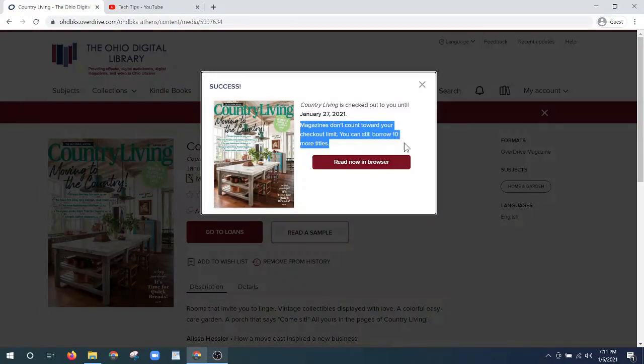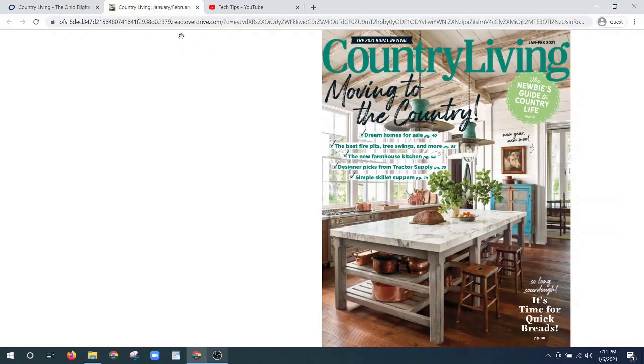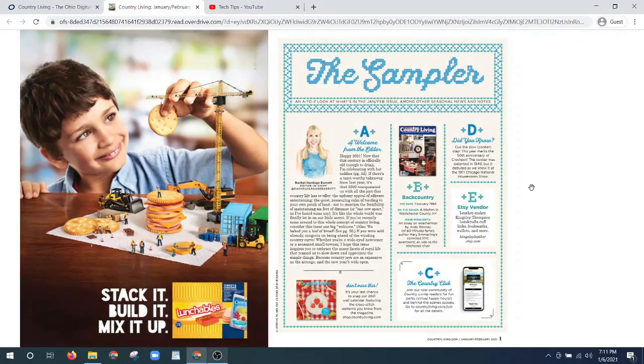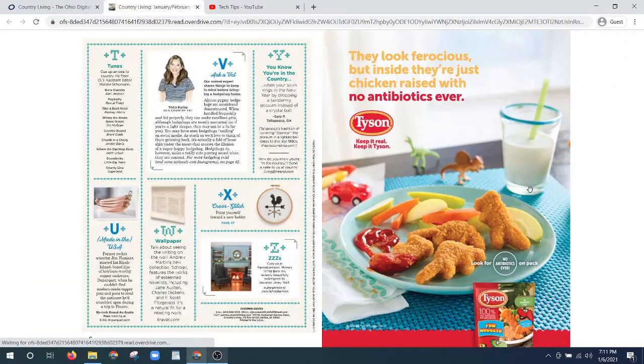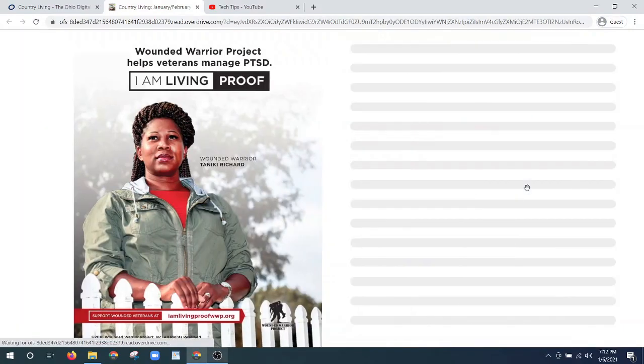So you can still borrow 10 more titles of ebooks or audiobooks if you want to, keeping reading other materials while you're also looking at your magazines. I'm going to click read now in browser, and I've got another tab here opening up in my browser window. We've got the front page of Country Living magazine — my cursor is in the shape of a hand and all I need to do is click, and it opens me right up through to the beginning of the magazine where we see some advertisements and go through Country Living.